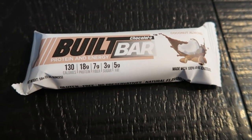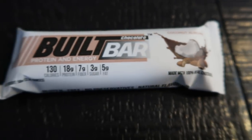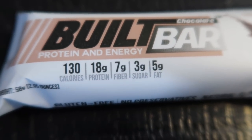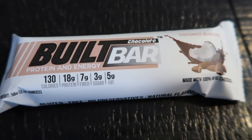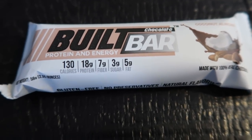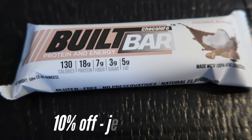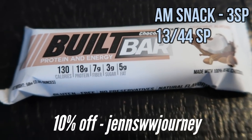It is morning snack time — it's about 10 o'clock. That breakfast kept me full for a really long time, so I'll be having a later lunch today. I'm going to have my coconut almond Built Bar. You guys, this is like an Almond Joy — legit. It has flakes of coconut, chunks of almonds, and it is only three smart points. It's 130 calories, 18 grams of protein, seven grams of fiber, only three sugar and five fat. All the Built Bars are three smart points except most of the nut ones — peanut butter is four points, and the toffee almond is four as well. My code on screen saves you 10% and gives you free shipping, and it does not expire.